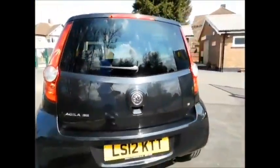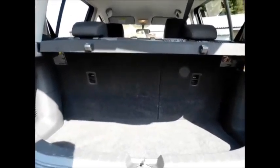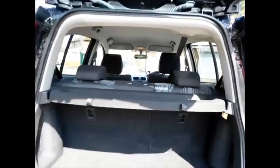Coming to the rear of the vehicle, this car benefits from a rear wash wiper along with a high brake light and a very spacious boot with the added benefit of 60/40 split folding rear seats for better versatility and this lovely load cover as you see here.